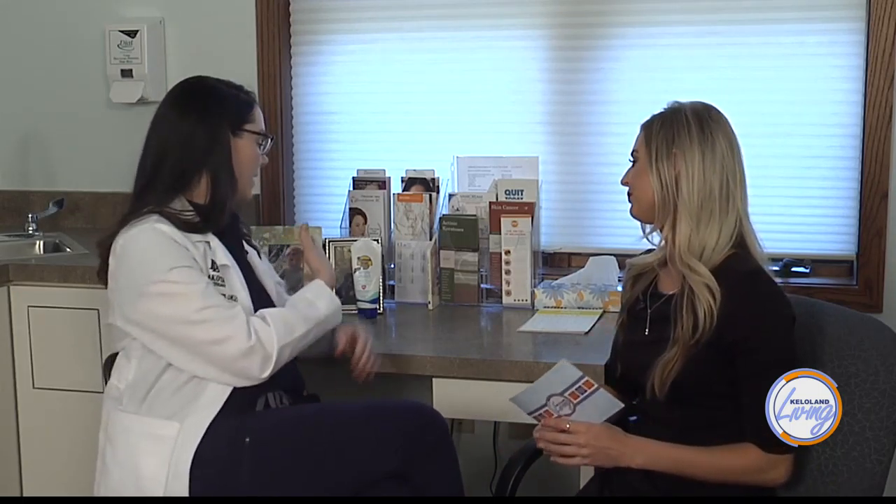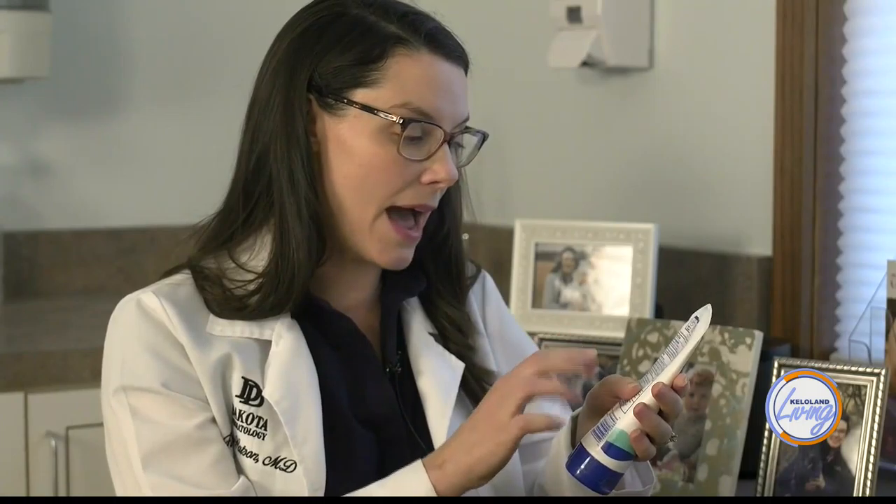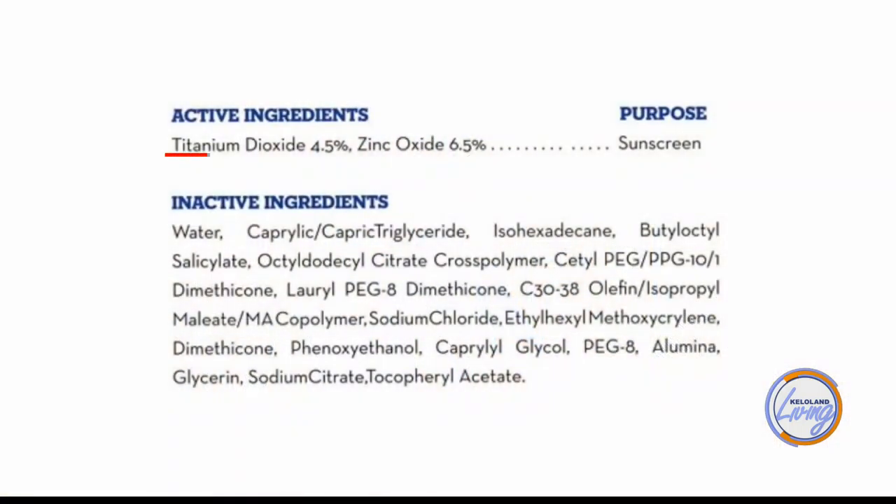So how can we look at a label and really know what type of sunscreen we're getting? If you look on the back — this is just something I grabbed from my house, my daughter's using this right now — oftentimes a specific one has a combination of chemical and physical, but the words you really want to see are zinc and titanium.